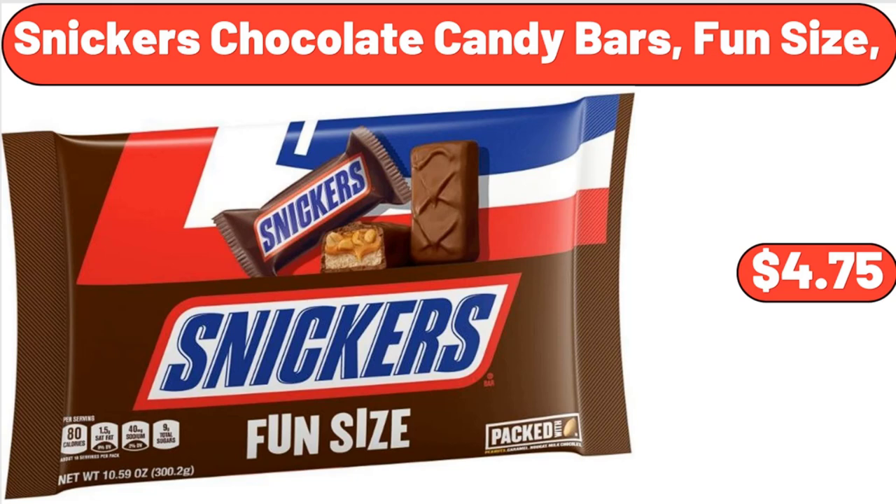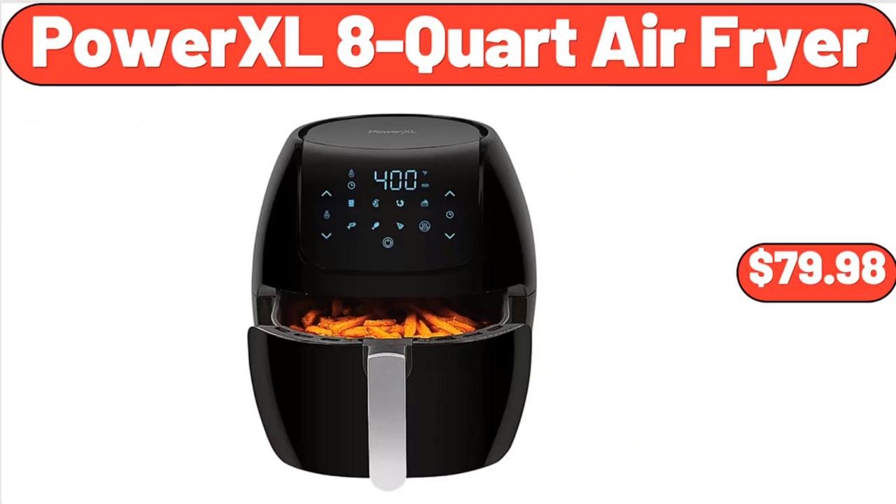Snickers Chocolate Candy Bars Fun Size, $4.75. Power XL 8-Quart Air Fryer, $79.98.